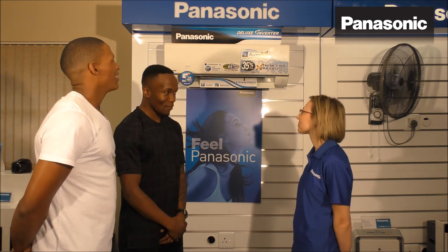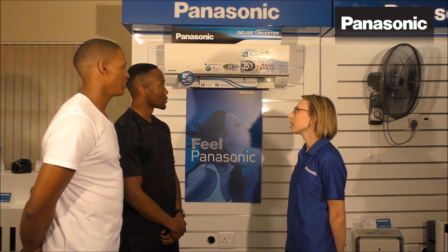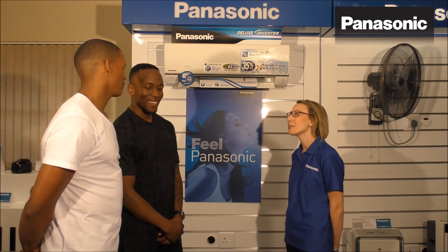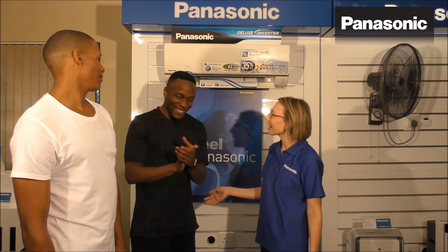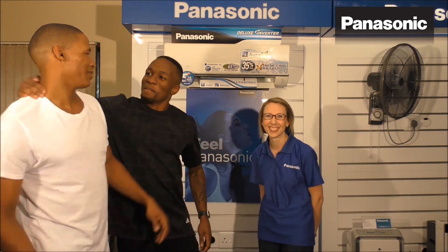Last question. What is the technology that is environmentally friendly? Yes, Akane. Eco-Navi. That's 100%. Congratulations, Akane. Thank you very much. I bid you away.